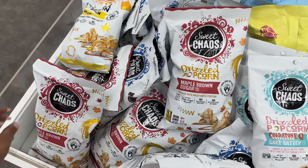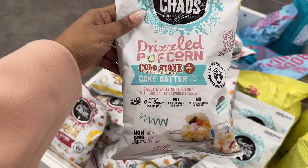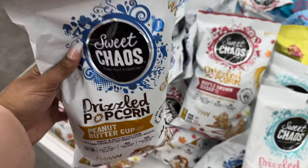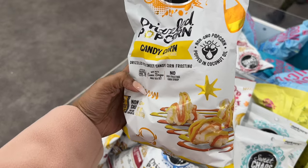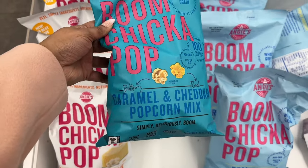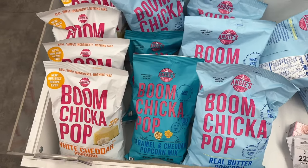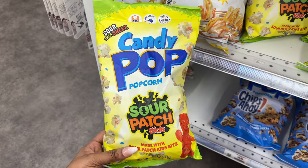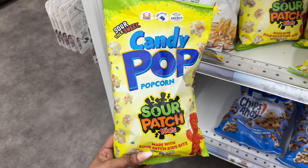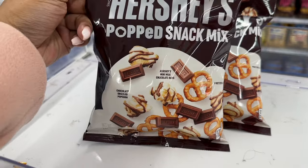They have this drizzled popcorn maple brown sugar, the Cold Stone cake batter, peanut butter cup, and a candy corn. Also the Boom Chicka Pop white cheddar popcorn, the buttery caramel cheddar, and real butter. They have the Candy Pop sour patch popcorn — let me know if you have tried this, it's very interesting. Also the Hershey pop snack mix, which looks really delicious.